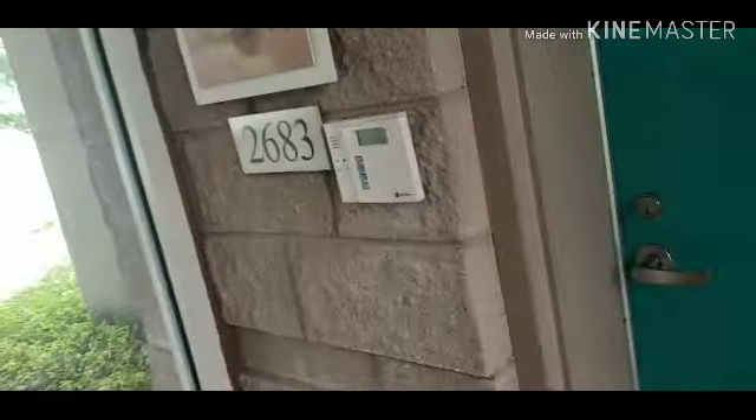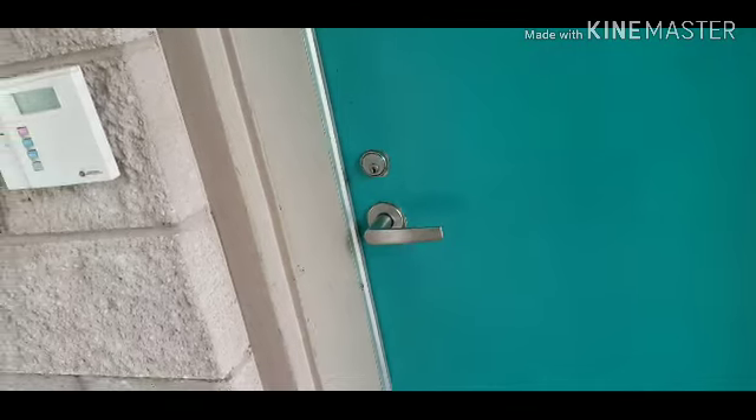I'll probably have to put the phone down to be a little more incognito, just so it's not awkward. Now let's go inside.